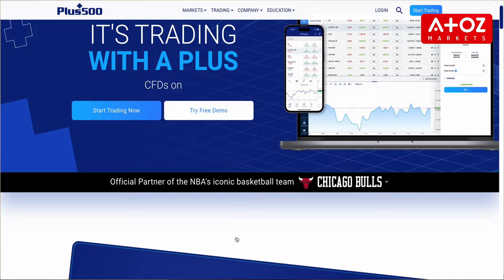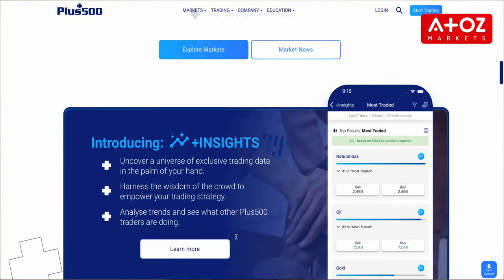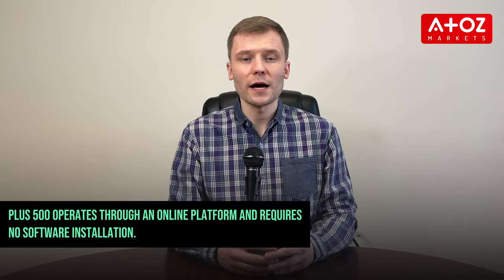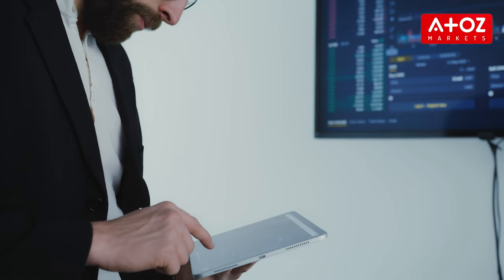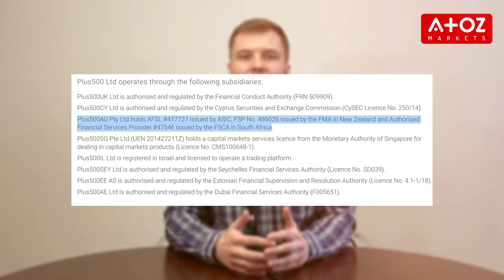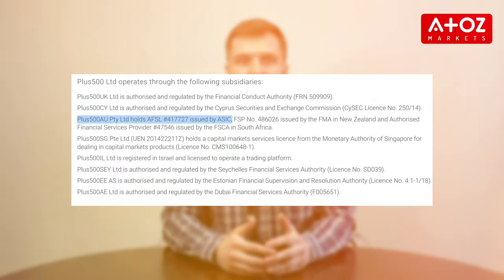Our next CFD broker is PLUS500, a top provider of contracts for difference that offers an array of financial instruments including Forex, shares, commodities, and more. PLUS500 operates through an online platform and requires no software installation, allowing you to trade from anywhere at any time with their mobile app. PLUS500 is licensed by the Financial Sector Conduct Authority in South Africa and is also regulated by CISIC, ASIC, FCA, MAS, and FMA.